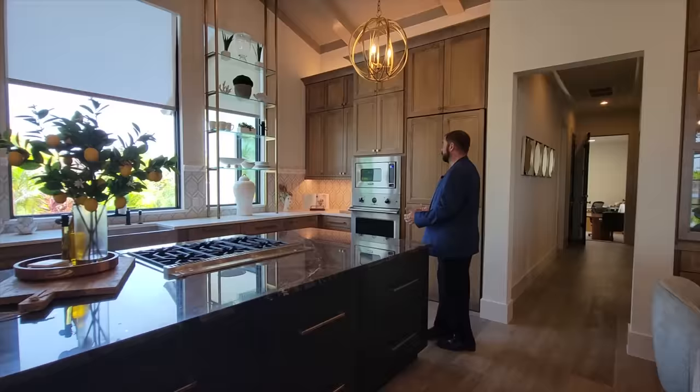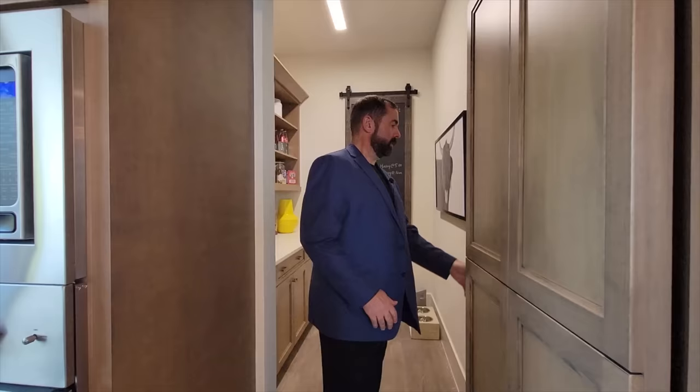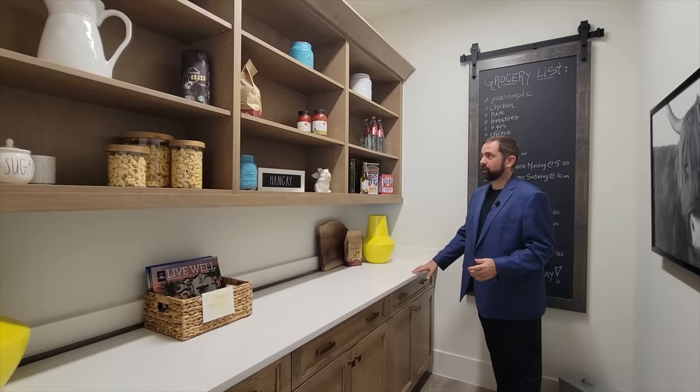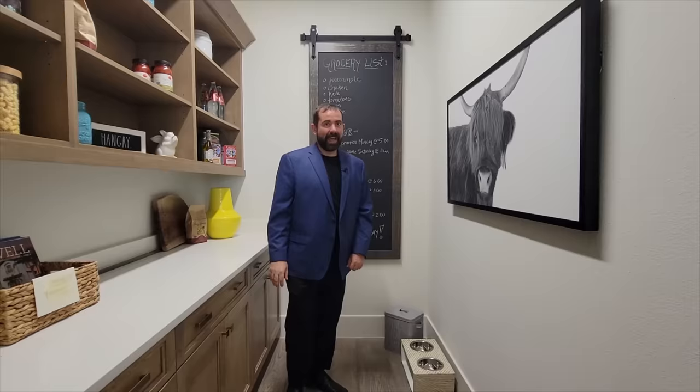The pantry is hidden behind a push door that clicks into place when opened, with a light inside and solid surface countertops — really nice cabinet work. Next to it is a Viking oven and microwave combo with shelves and crown molding going all the way through.